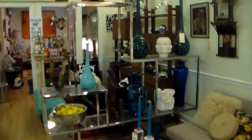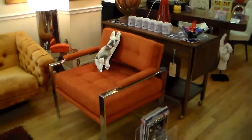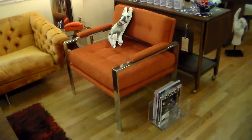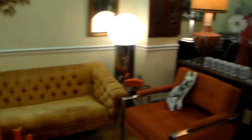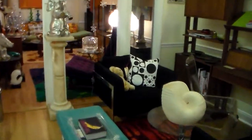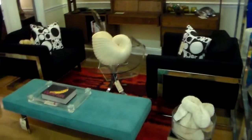Now as we walk on through, you'll see a lot more Milo Bauman, a bunch of Blanco. Here's a new Milo Bauman chair we had reupholstered in a very mid-century fabric. Beautiful tufted sofa. As we walk on back into the gallery, here's some more Milo Bauman. Beautiful pair of black cantilever chairs.